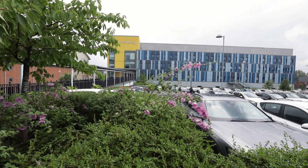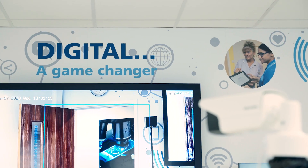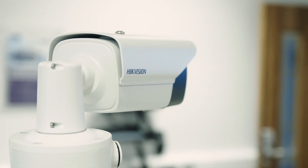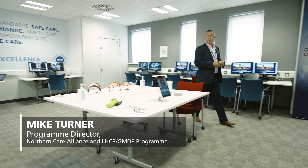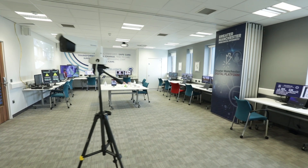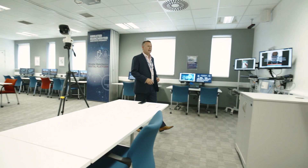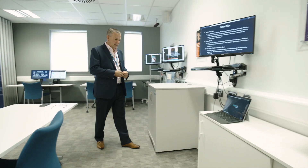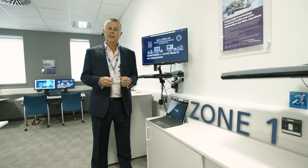Welcome to the Northern Care Alliance. We're here in one of our digital experience centres at Salford Royal and we're really looking forward to taking you through a range of the digital initiatives that we've been working on over the past three months. Here at Salford Royal Digital Experience Centre, you'll find four zones. This is our COVID-19 digital response zone, where we've enhanced a number of products and initiatives from our Salford Global Digital Exemplar programme.